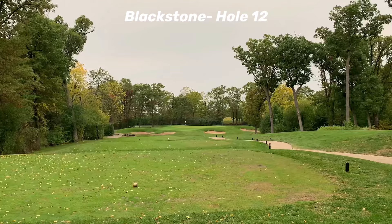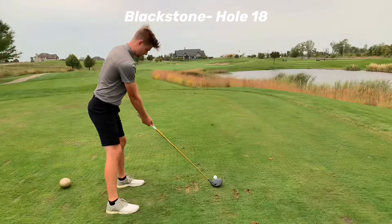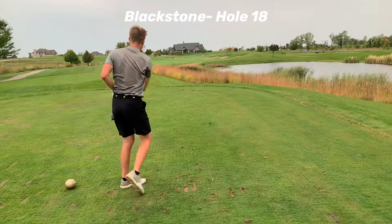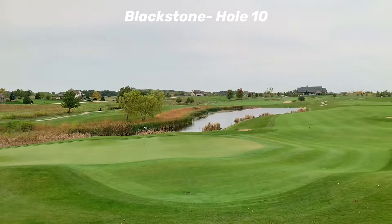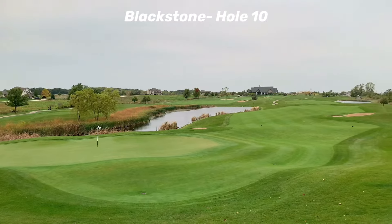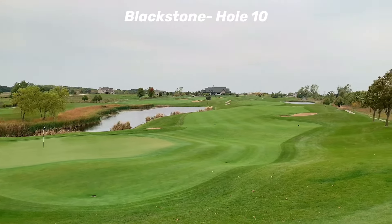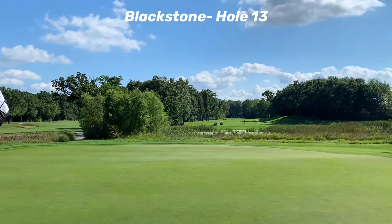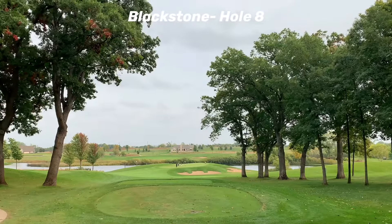Last but definitely not least is Blackstone out in Marengo. It's a really fun course that's definitely off the beaten path but well worth the drive — just an all-around great golf course from start to finish that features beautiful nature and some fantastic greens. Another golf course that feels like a country club with the price of a muni.